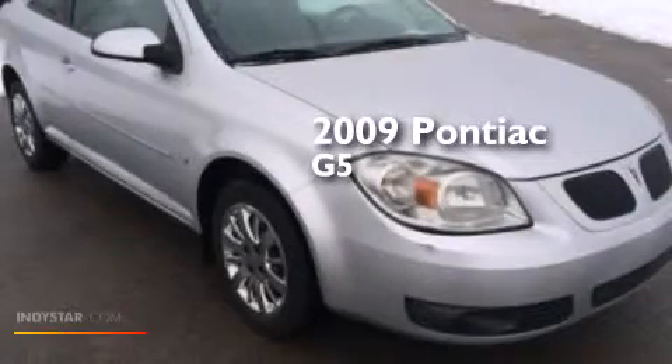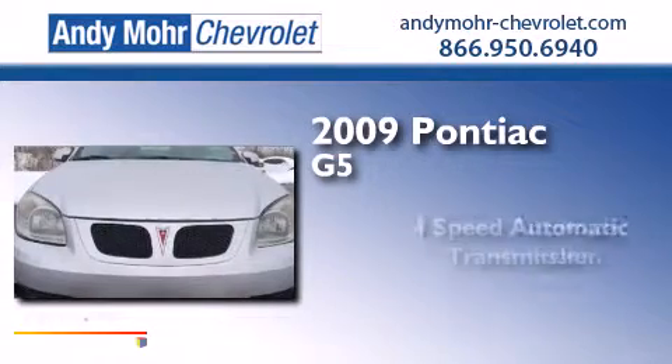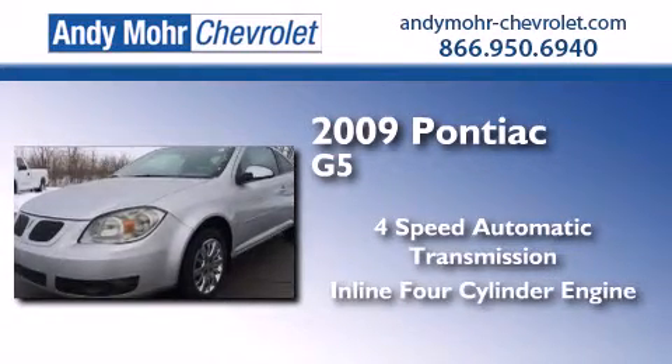This is a 2009 Pontiac G5. This car has a four-speed automatic transmission and an inline four-cylinder engine.